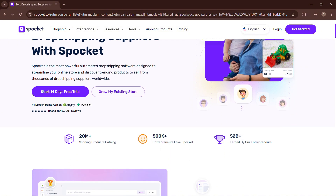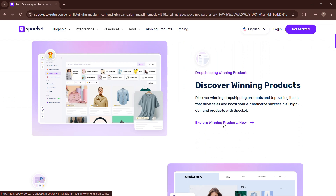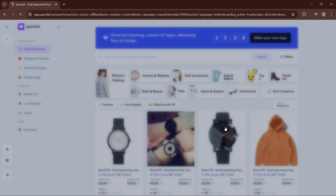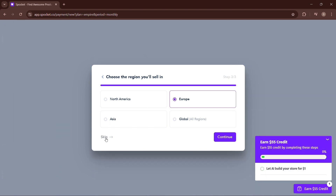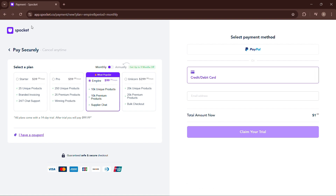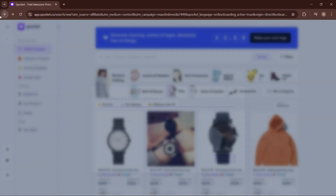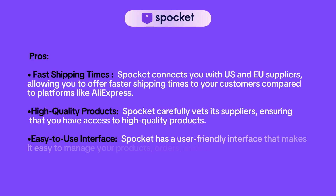Spocket is basically a user-friendly dropshipping platform that simplifies the process of sourcing and selling products online. It connects online retailers with reliable suppliers. By using Spocket, you can easily discover a wide range of products from various suppliers, including trendy fashion items, electronics, home goods, and more. The platform offers a user-friendly interface that allows you to search for products, filter results, and compare prices.